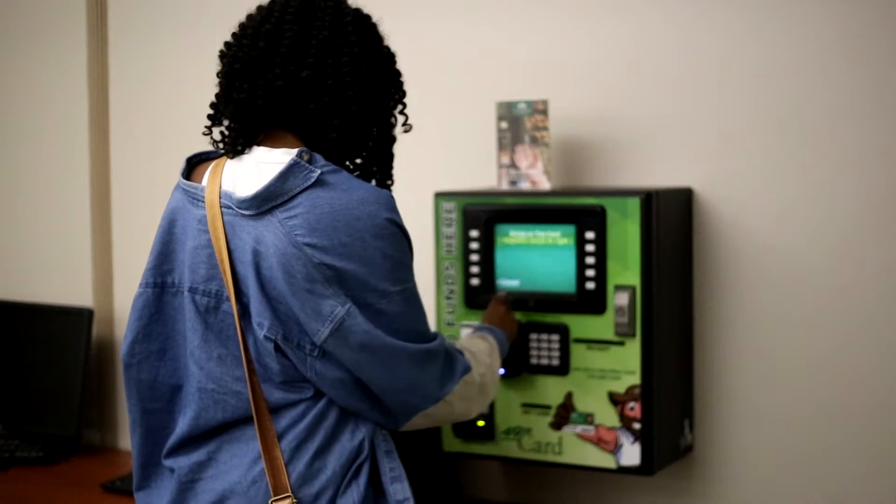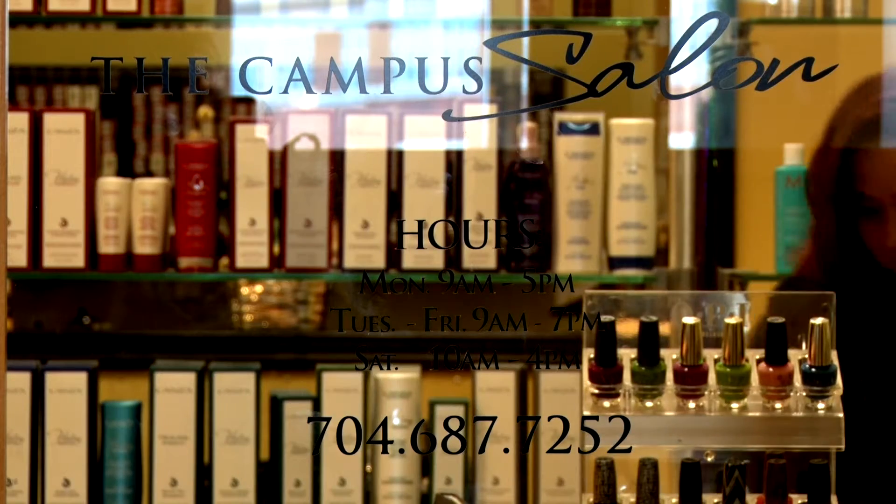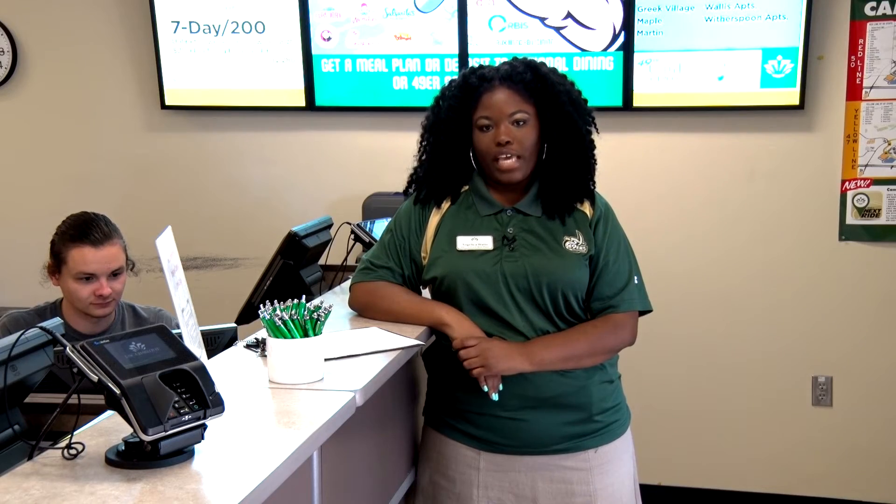for laundry, and for printing in the computer labs. It can be used in the bookstore, at the 90 Tech store, the campus salon, for mail and package services, and for all the dining venues on campus.